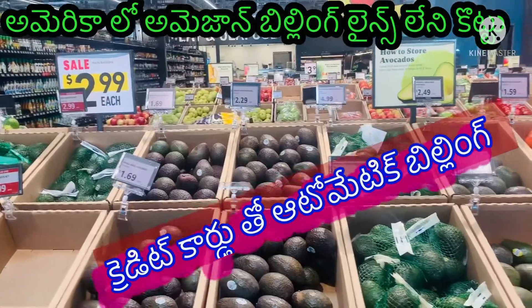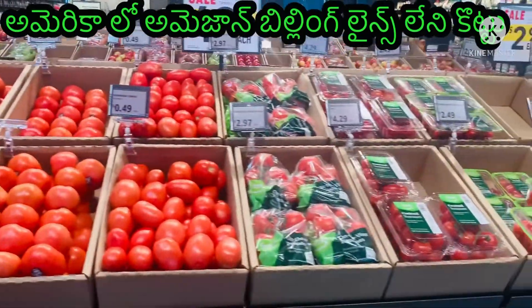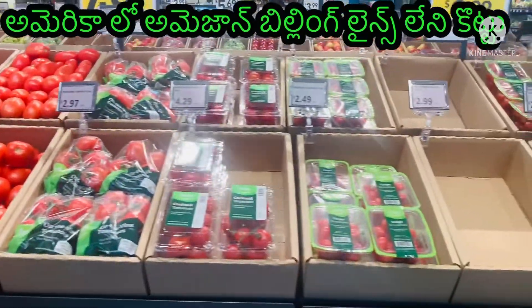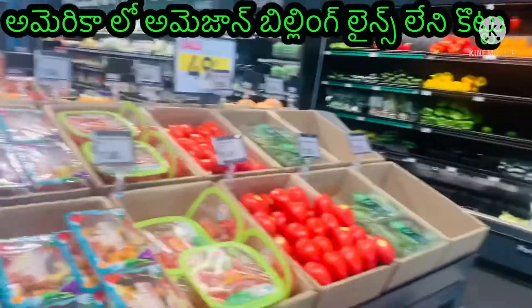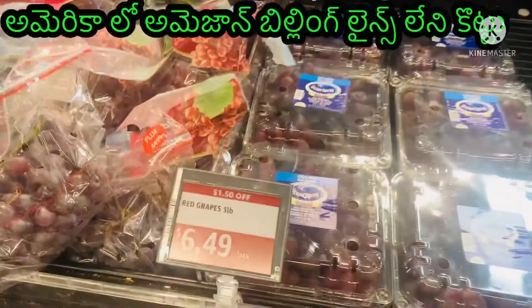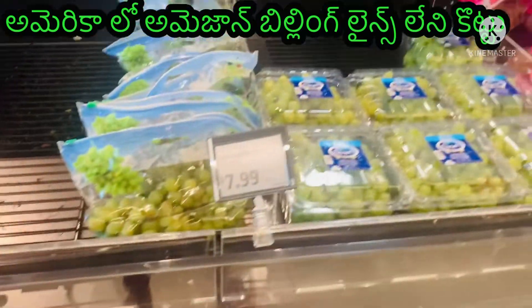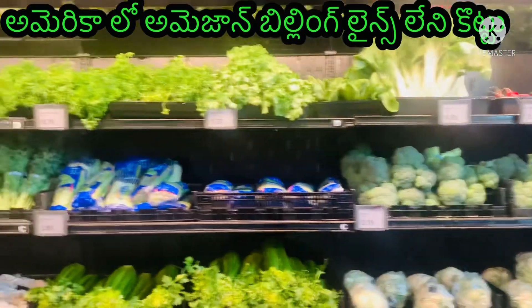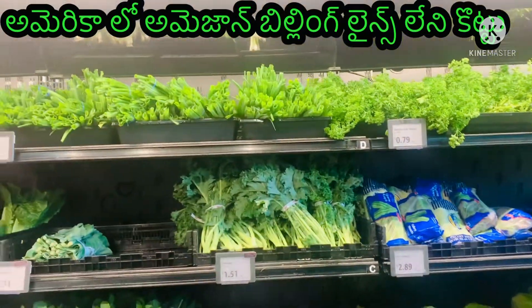I'm going to take some fresh food. You can check the cards from the box. You can enter a box.